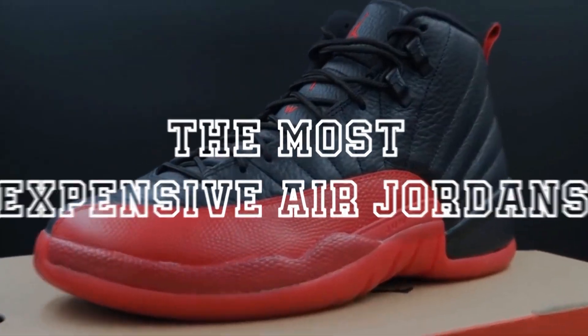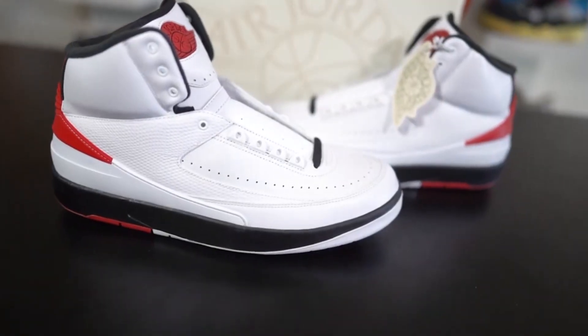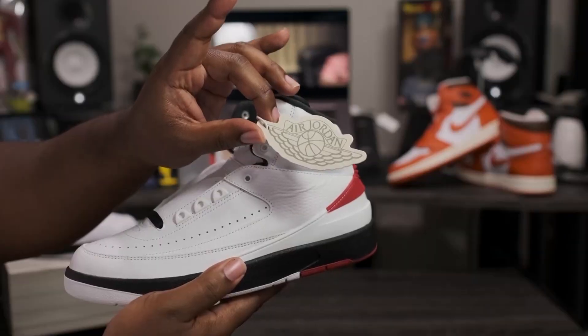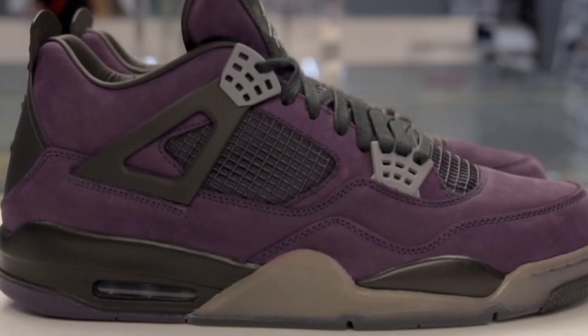The Most Expensive Air Jordans. The term sneaker has now been reinvented, even outside the context of athletics, thanks to Air Jordans. They are the most coveted sneaker brand worldwide, but their prices have reached new heights. They're so expensive, but definitely worth it. So which are some of the most expensive Jordans on earth? What's the story behind them? And should you own any?